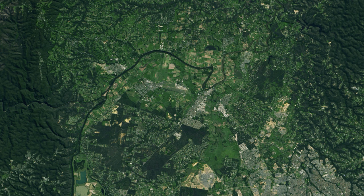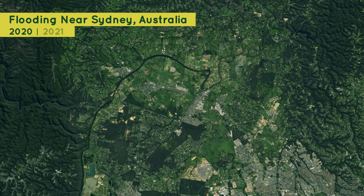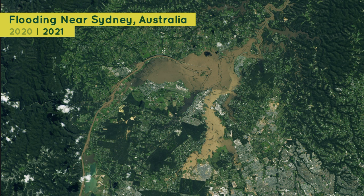But heavy rain doesn't always help plants grow. In 2021, several days of heavy rain in Australia caused major problems. In the before image, you can see the green ground surrounding farms and homes nearby. A few days of heavy rain later, the river became blocked, flooding the area and causing farmers to lose their crops and livestock.